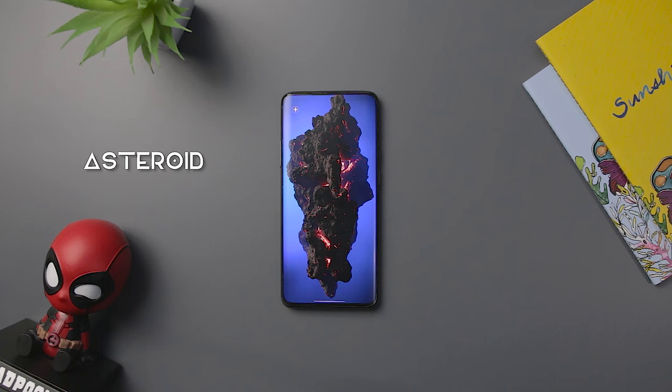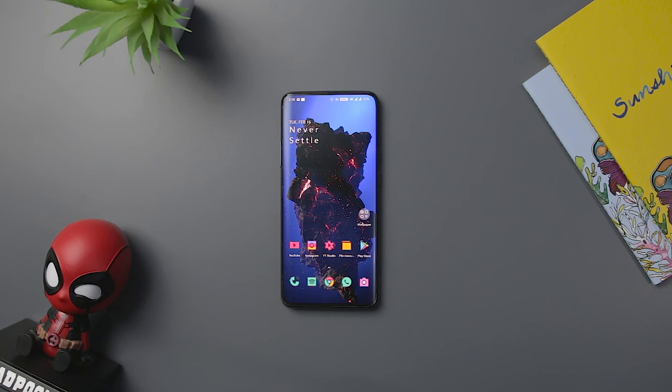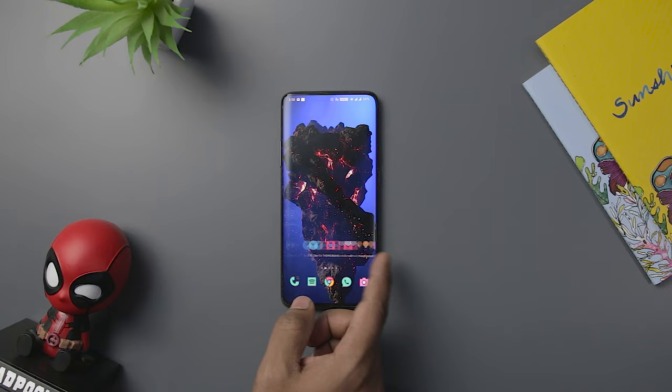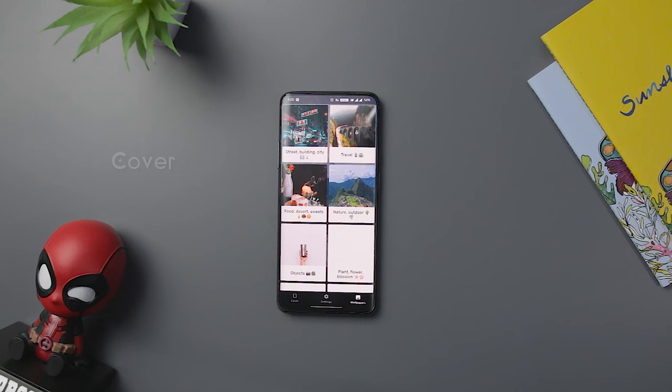If you are someone who wants a new wallpaper app every month to upgrade the overall look of your smartphone, we have the Asteroid app on our list which will beautify your home screen. As the name suggests, you will get to see an asteroid in the center of your home screen which can be customized. You can change the background color along with some other features of the wallpaper. To avail of some more exciting features, you need to switch to the premium version.